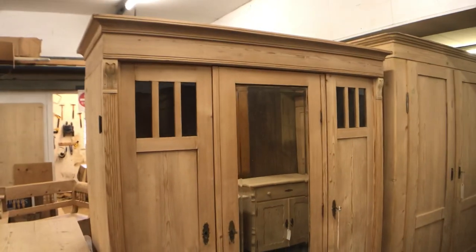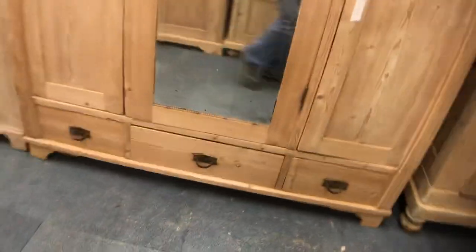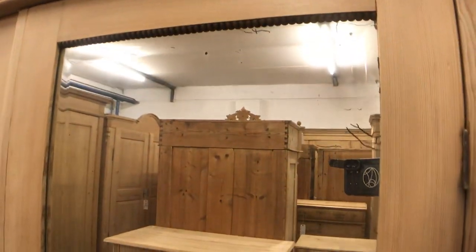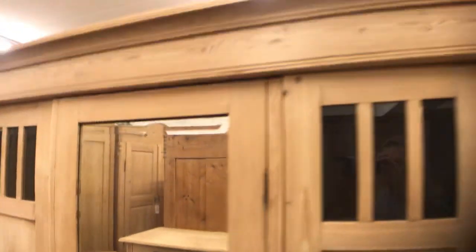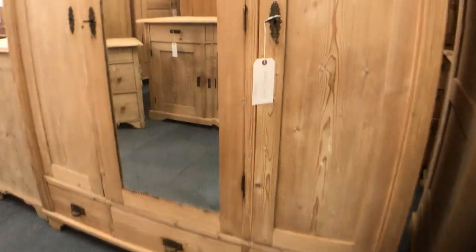Then we have a triple pine wardrobe from the 1930s with the original beveled mirror in the middle, and three drawers in the base. This totally dismantles for delivery so it'll go up any stairway.